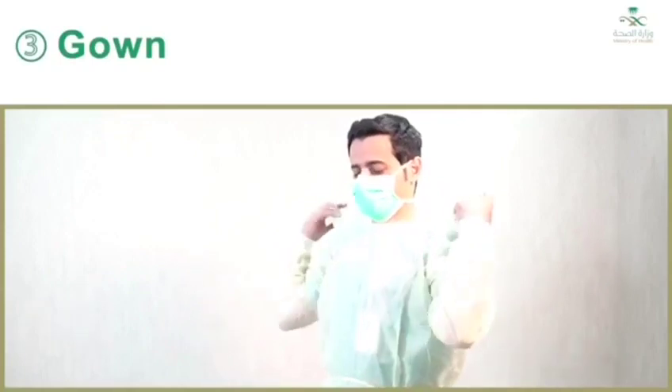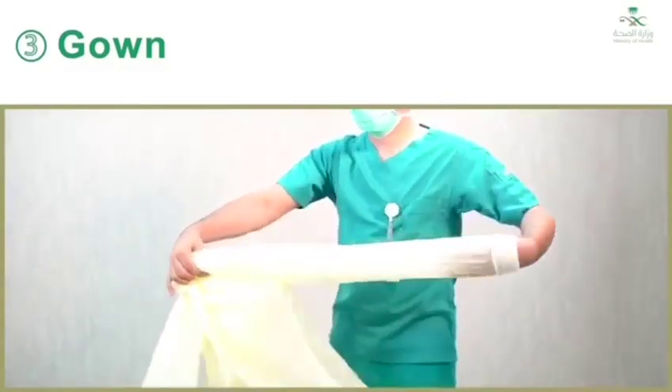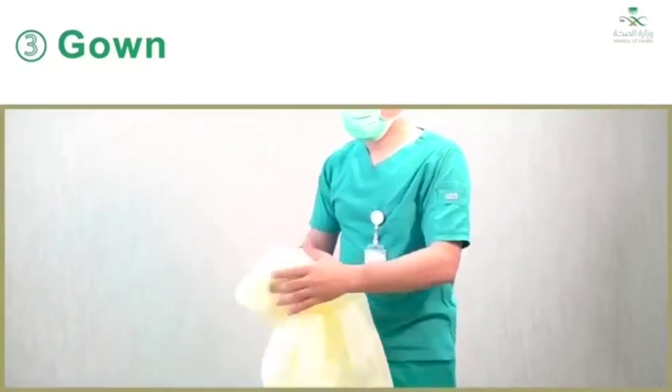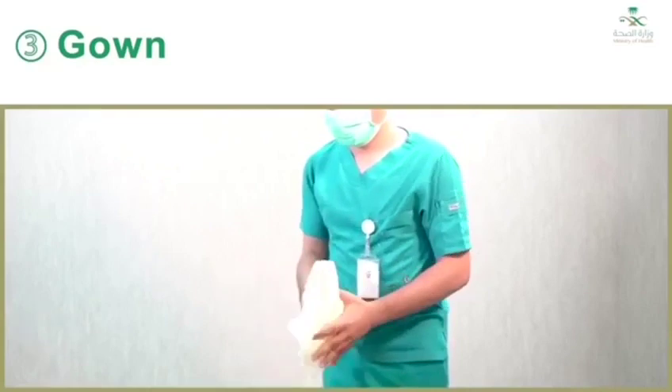Step three: gown. The gown front and sleeves are contaminated. If your hands get contaminated during gown removal, immediately wash your hands or use an alcohol-based hand sanitizer. Unfasten gown ties, taking care that sleeves don't contact your body when reaching for ties. Pull gown away from neck and shoulders, touching inside of gown only. Turn gown inside out, fold or roll into a bundle, and discard in a waste container.